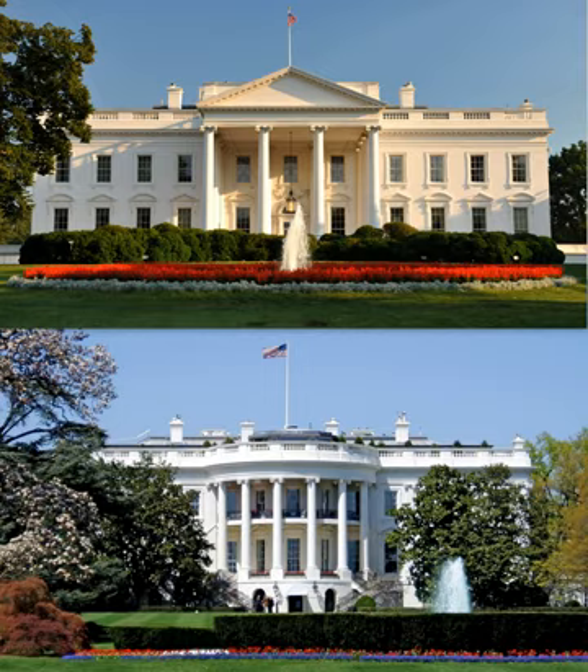The initial construction took place over a period of eight years, at a reported cost of $232,371.83. Although not yet completed, the White House was ready for occupancy circa November 1, 1800. Shortages including material and labor forced alterations to the earlier plan developed by French engineer Pierre-Charles L'Enfant for a palace that was five times larger than the house that was eventually built. The finished structure contained only two main floors instead of the planned three. When construction was finished, the porous sandstone walls were whitewashed with a mixture of lime, rice glue, casein, and lead, giving the house its familiar color and name. Several replicas of the White House have been constructed.